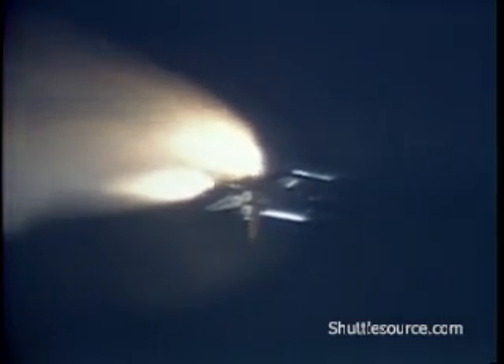1 minute 40 seconds — Challenger now at 16 nautical miles altitude, 13 nautical miles downrange. Crippen, Hauck and company now coming into the last traces of the Earth's atmosphere. Challenger now at 19 nautical miles altitude. 1 minute 55 seconds — Challenger at 21 nautical miles altitude, 21 nautical miles downrange. Standing by now for solid rocket booster separation.